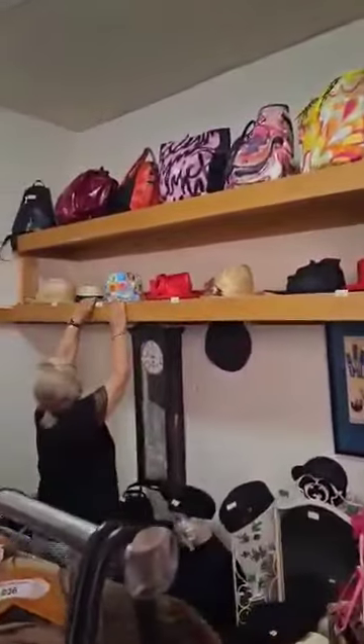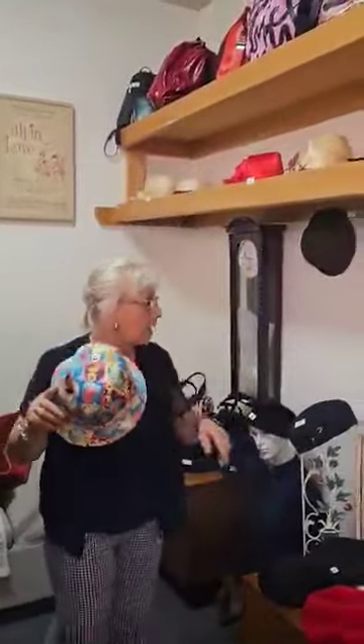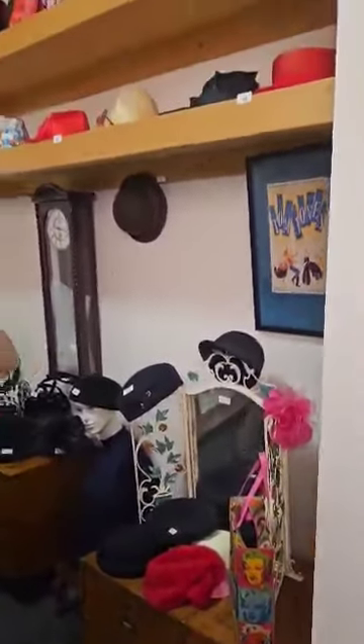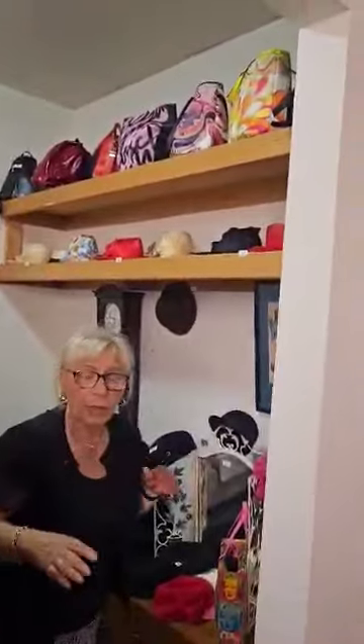Look at that — that's the Andy Warhol Marilyn Monroe hat, and there's a handbag as well. We've got a number of hats and the girls can get ready for the next spring racing carnival.